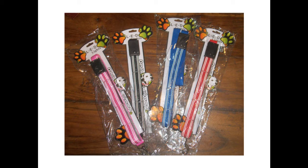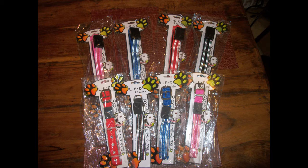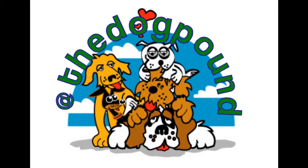When we found LED light-up leashes and collars, I liked them so much that I started offering them from At The Dog Pound.